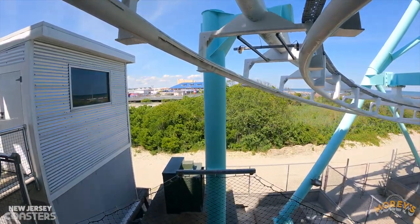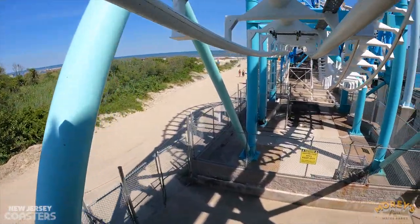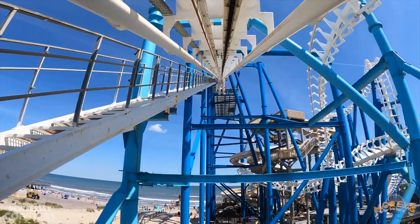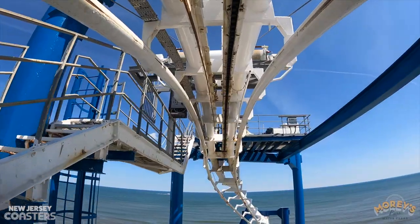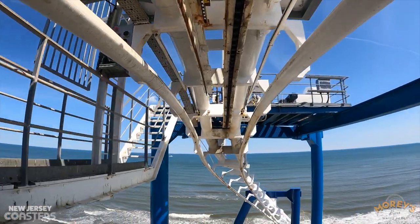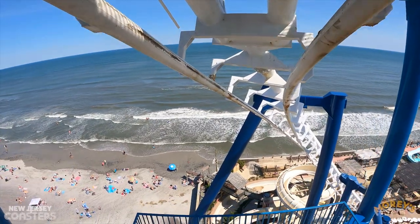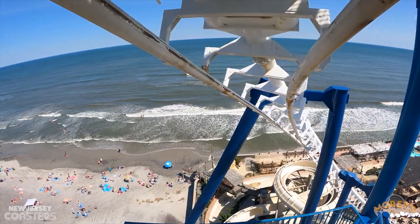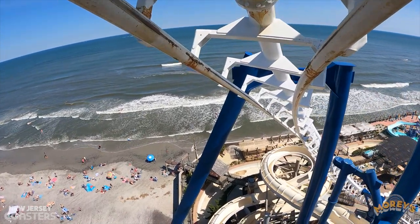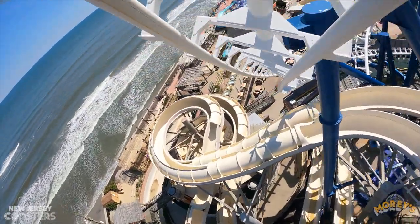Your ride experience starts as you make it out of the station and ascend the 115-foot-tall lift hill. With your feet dangling and no catwalk underneath, it's a pretty cool sensation that most SLCs have. You will then crest the 115-foot-tall lift hill — about 6 feet taller than a normal SLC — and the drop has a beautiful view. The ocean is right in front of you with the beach to the left and right. That won't last long as you're about to twist down a 95-foot drop.